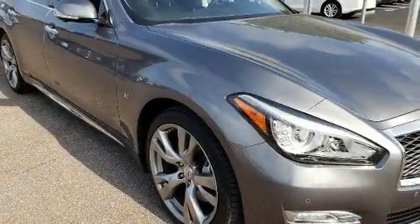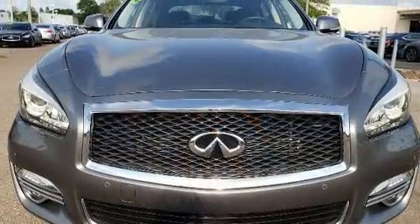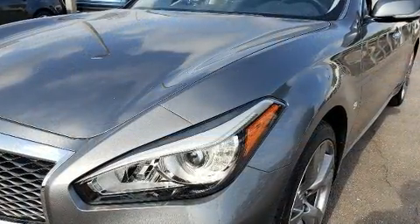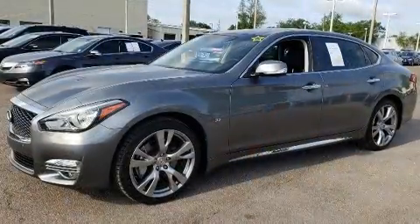Come test drive this 2016 Infiniti Q70L. With just over 45,000 miles on the odometer, this four-door sedan prioritizes comfort, safety, and convenience. It features an automatic transmission, rear-wheel drive, and a refined six-cylinder engine.